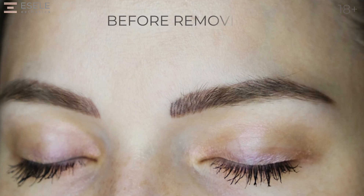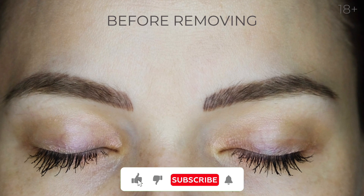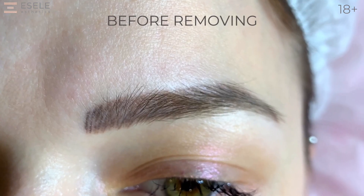A few months ago, Anne came to us with a desire to remove her old low-quality microblading. There were no removal procedures before, and the main problem of microblading is that there are micro scars on the skin of the eyebrows.